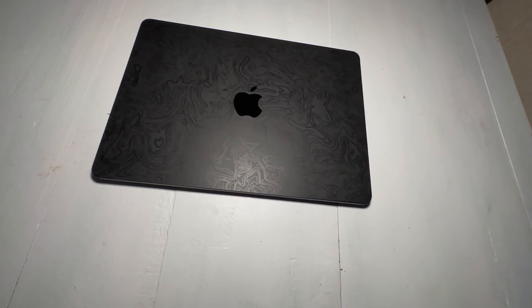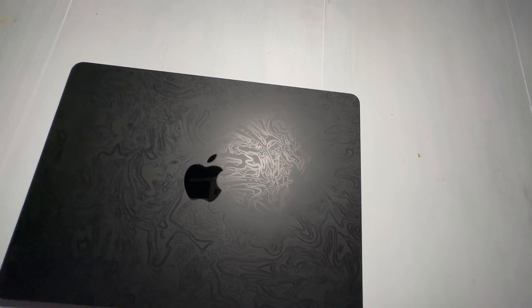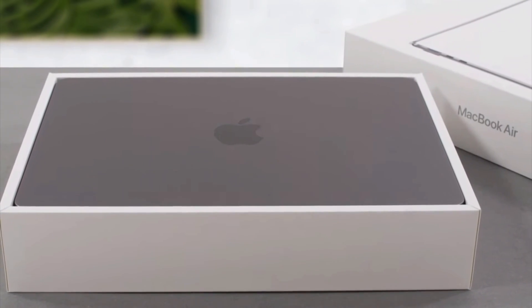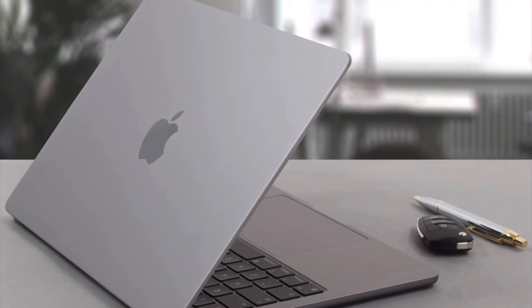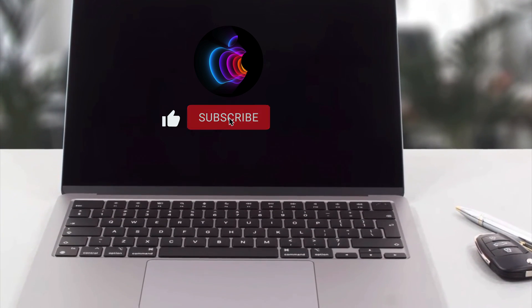What's going on Apple tech enthusiasts, welcome back to the channel. I didn't have the channel up and running a few months ago when I first purchased this MacBook, so I didn't have a chance to do an initial review. With tax return season right around the corner, I thought I'd do a video letting you guys know my thoughts on the M2 MacBook Air. Go ahead and hit that like and subscribe button to help me get the channel off the ground.